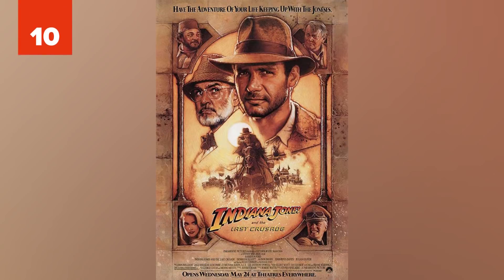10. Indiana Jones and the Last Crusade. This movie is set in 1938. But the German vehicles have a symbol of a swastika over a palm tree. That symbol was part of the Deutsche Afrika Korps created in 1941 by Hitler to help his Italian ally in North Africa.